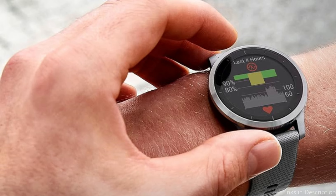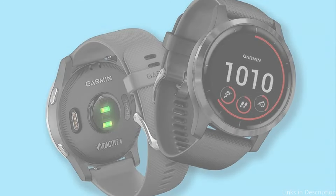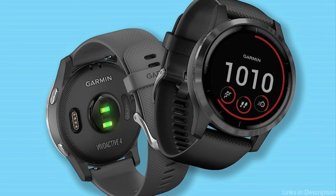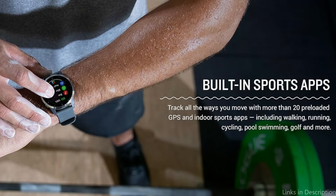One standout feature is its integrated music storage, which is a huge help to people who think of music as a necessary training partner. This feature lets users stream their favorite music straight from their wrists, doing away with the need to carry extra gadgets. By enabling contactless payments, Garmin Pay also adds a degree of convenience, especially helpful when getting a post-workout snack without using cash or credit cards.